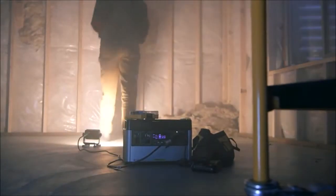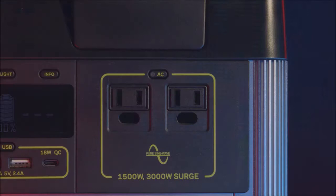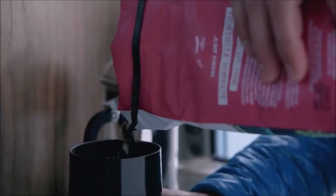The Yeti comes ready to power a wide range of devices with an array of port options, including a fast charging 60 watt USB-C power delivery port. Two AC ports with a powerful 1500 watt AC inverter allows you to run power hungry devices and appliances with confidence.